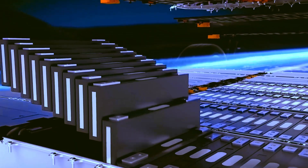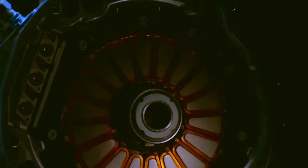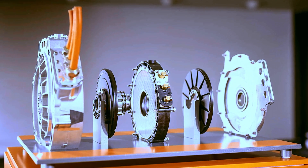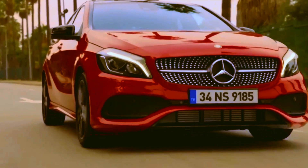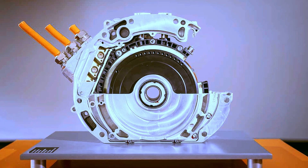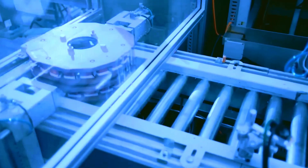Mercedes surprised the automotive world again by unveiling its axial flow engine. This innovation, though electric, significantly differs from the traditional electric motors we are accustomed to seeing in Tesla vehicles and older Mercedes models. The major distinction lies in the internal arrangement: the axial flow engine has the space between its rotor and stator aligned parallel to the axis of rotation, contrasting with the regular radial motor where the magnetic flow is perpendicular to the axis. This structural difference earned it the nickname 'pancake motor' due to its slender silhouette.